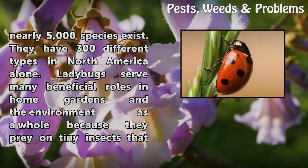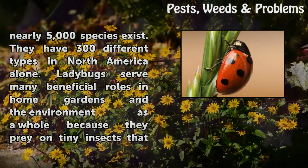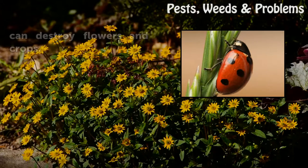They have 300 different types in North America alone. Ladybugs serve many beneficial roles in home gardens and the environment as a whole because they prey on tiny insects that can destroy flowers and crops.